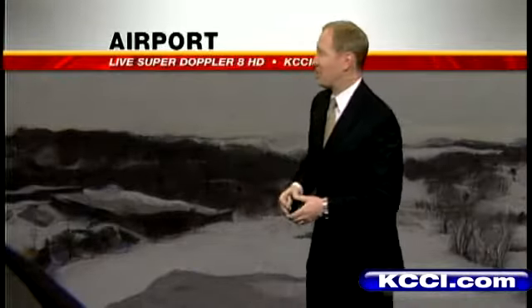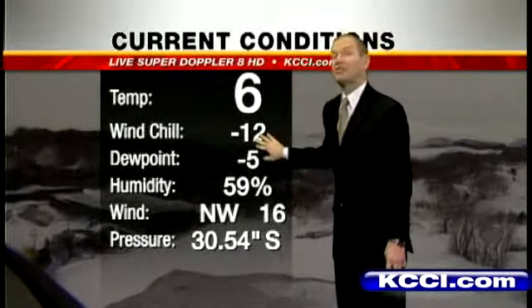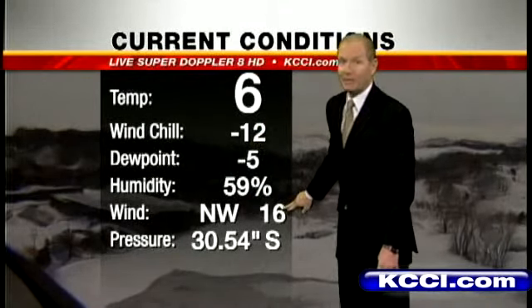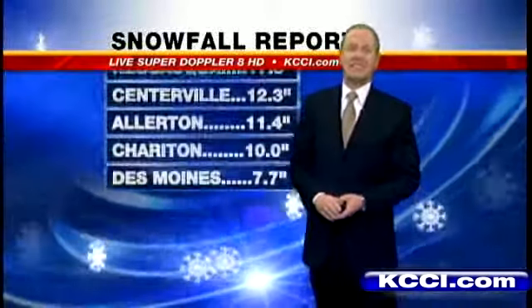Welcome back everyone. I hope you're having a tranquil day out there. We've still got the wind and the wind chills, but the system is pulling on and a little bit of sunshine is presently moving in. Currently we're at 6. Look at our wind chill — feels like 12 degrees below zero. Northwest winds now at 16. Overnight, most of the state had gusts in the upper 40s. Pressure presently steady.